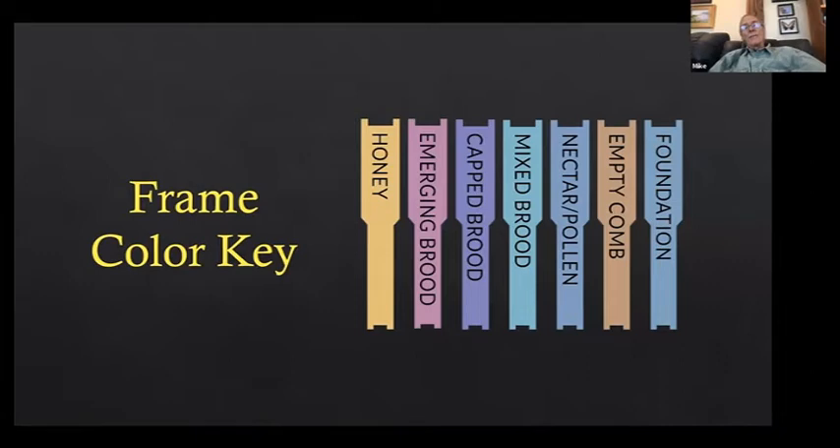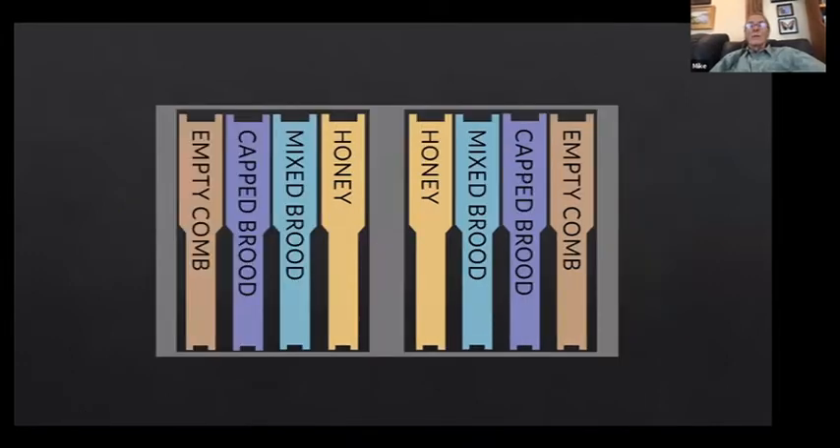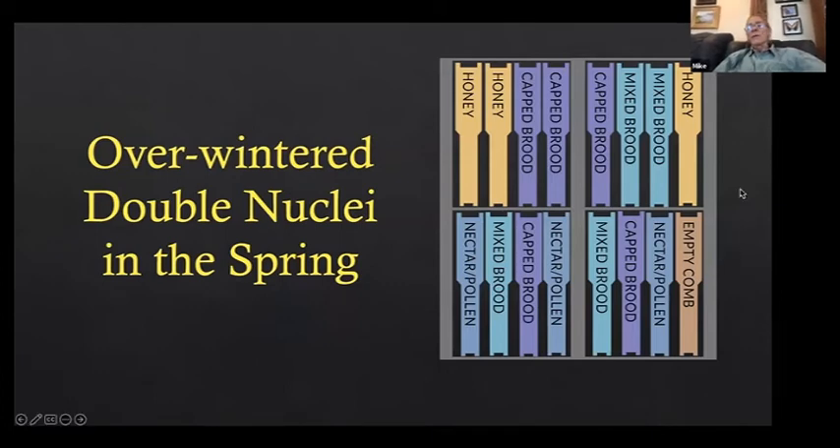I'll show the progression of brood within the nucleus colonies. Each column of a different color represents honey, emerging brood, capped brood, mixed brood, etc. A typical nucleus colony after it's made has a frame of honey, a frame of mixed brood, a frame of capped brood, an empty column, and enough bees to cover the brood and honey. Mixed brood holds the bees — capped brood doesn't hold them well.